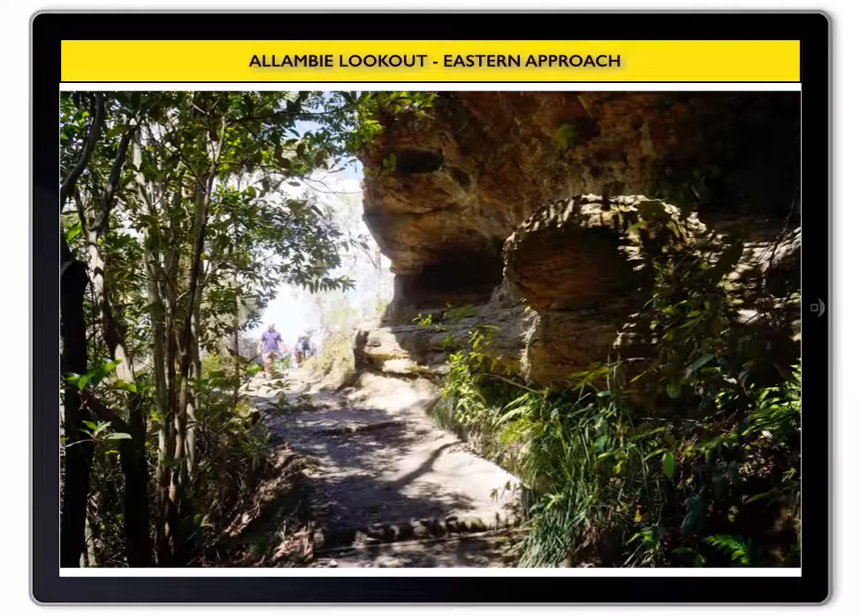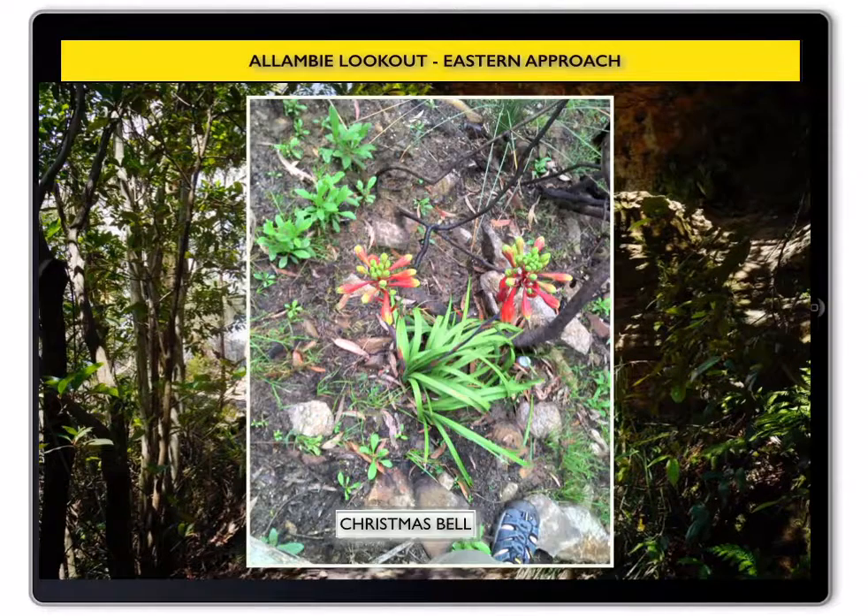Further down the track on your left are the Blue Mountains ash, or Eucalyptus oreades, and to the right a low wet rock cliff and overhang. In spring and summer you might see a low shrub here with bright red flowers. It is the Blue Mountains Christmas bell.